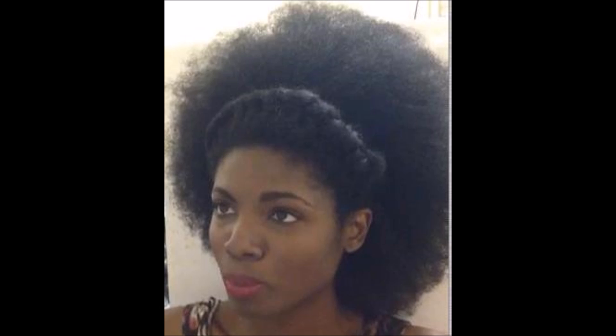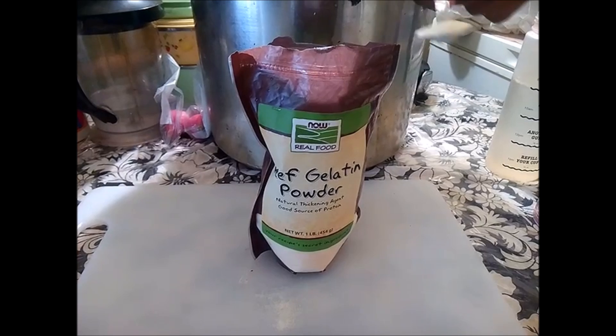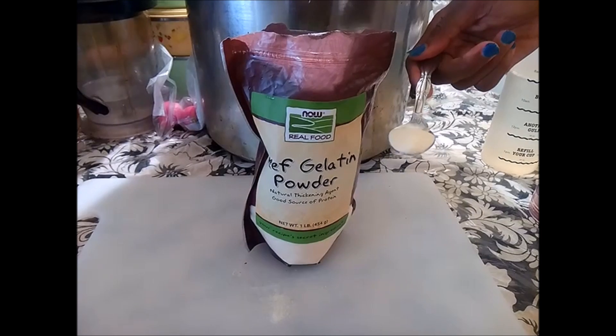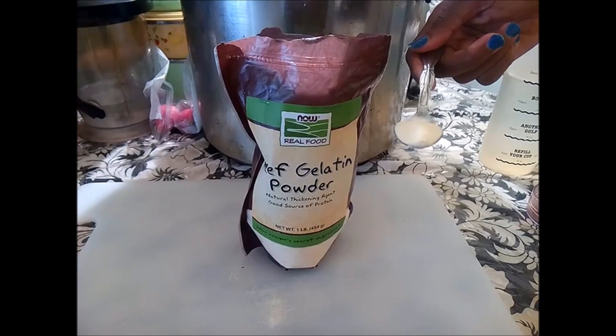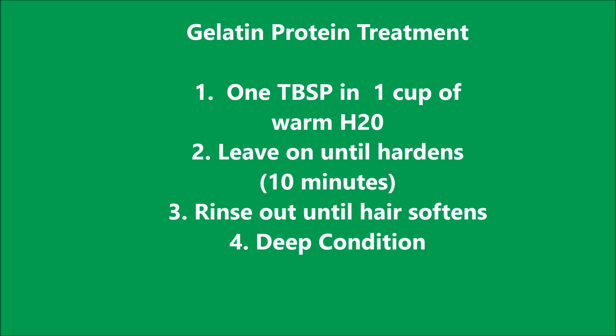So there is some anecdotal evidence. Now, on to how it works. It only takes one teaspoon of gelatin in a cup of warm water — two to four ounces of water is more than enough. For best results, take it first thing in the morning on an empty stomach. As far as topically, you could use it as a protein treatment.